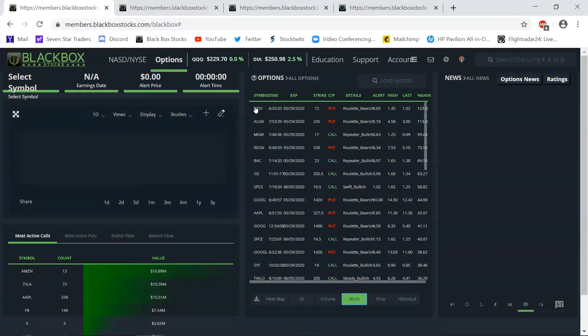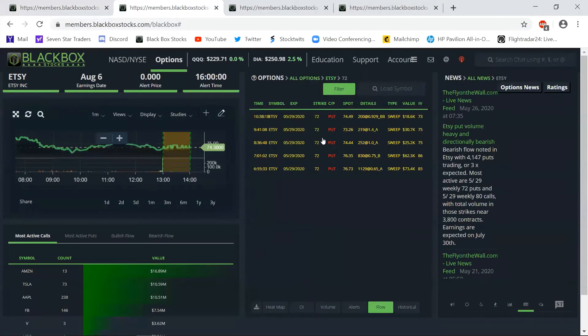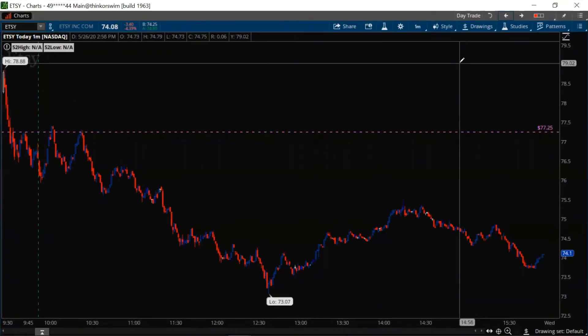Let's take a look at these top three alerts. We've got Etsy, Align, and MGM — top gains of 123%, 113%, and 99% as promised. Let's go ahead and look at Etsy to start. You can see the 5/29 $72 puts had a little bit of action there, but alerts and flow do not make a trade. Let's pull up the chart.